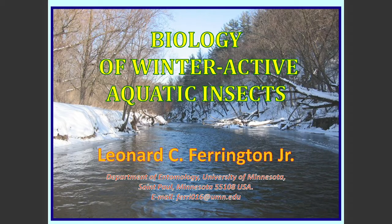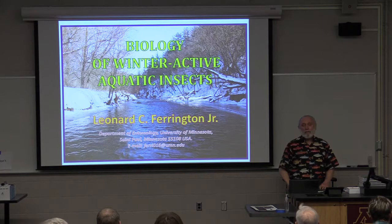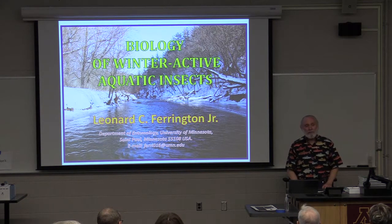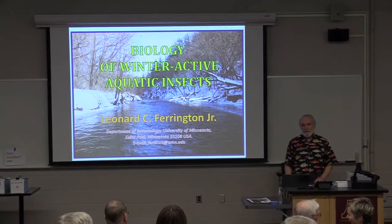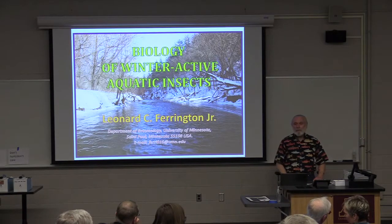I want to give you a little bit of background about why I became involved in research in wintertime. My PhD work years ago was a comparison of behaviors of aquatic insects in Appalachian streams with behaviors in the Rocky Mountains — basically the Beartooth Mountains above tree level, so pretty high up on the tops of the mountains.